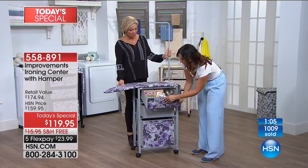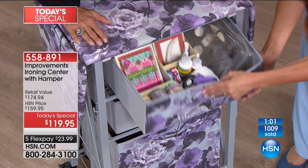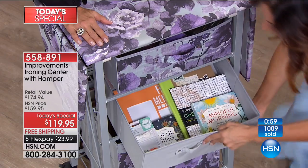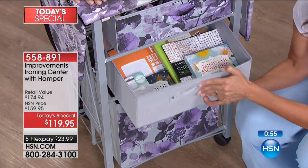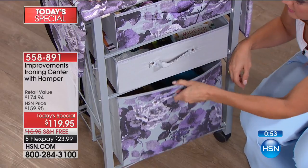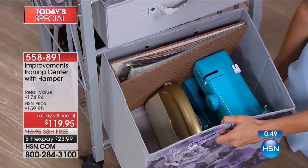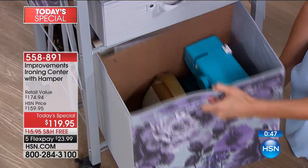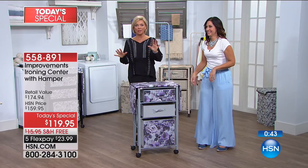Your stamps, ribbons, glue — everything you could possibly want for your creations, in one place. I like to say: this has what I want, where I want it, for when I need it. Look how big that bottom drawer is — you can fit a sewing machine in there. It's beyond perfect for crafters, and frankly perfect for all of us.